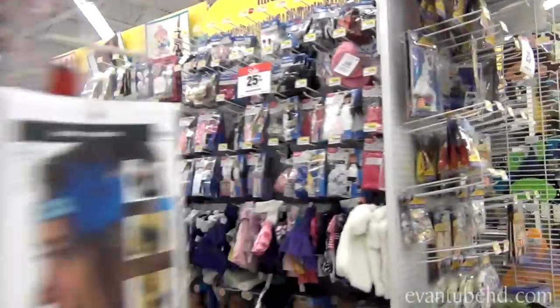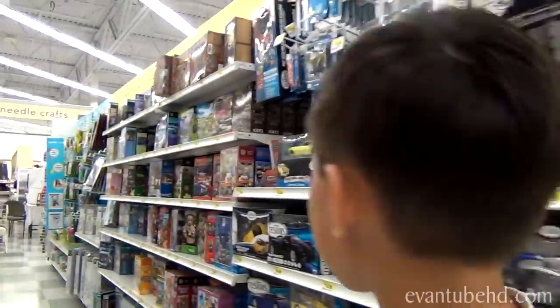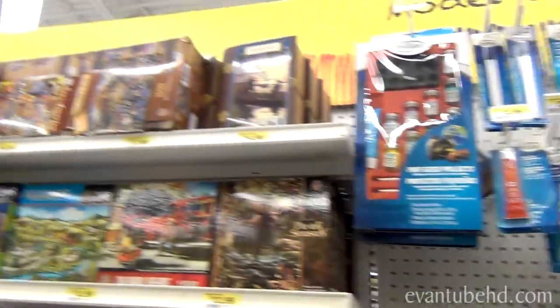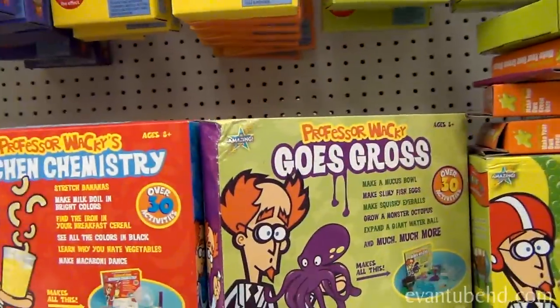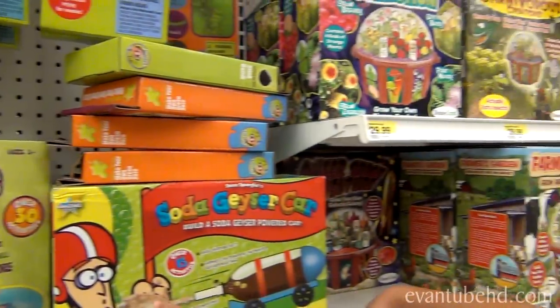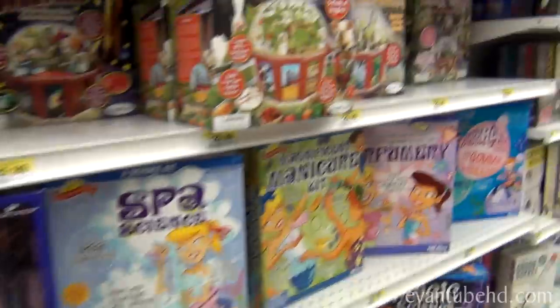Got some cool markers, some cool models here — they sell model cars, model planes, puzzles. Looks like some science experiment stuff. You know what that is? Soda geyser car. It's pretty cool.